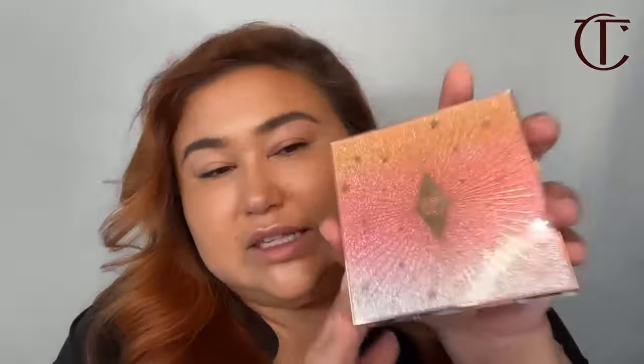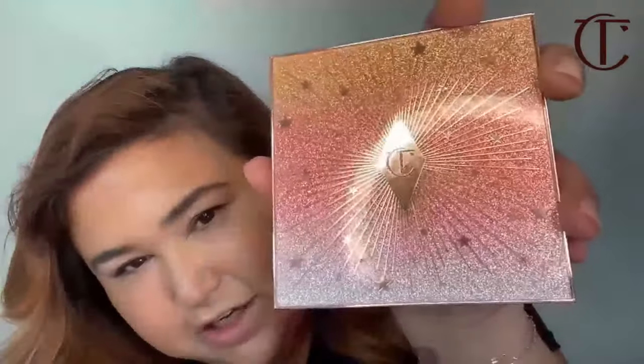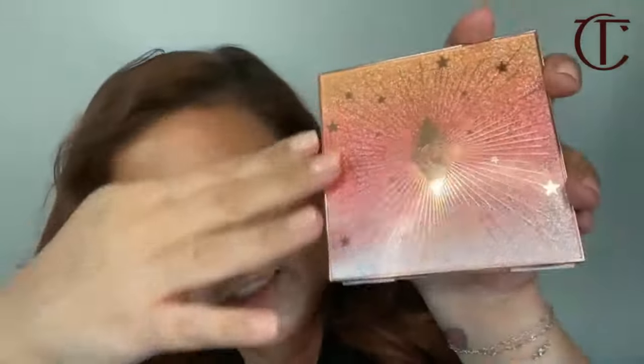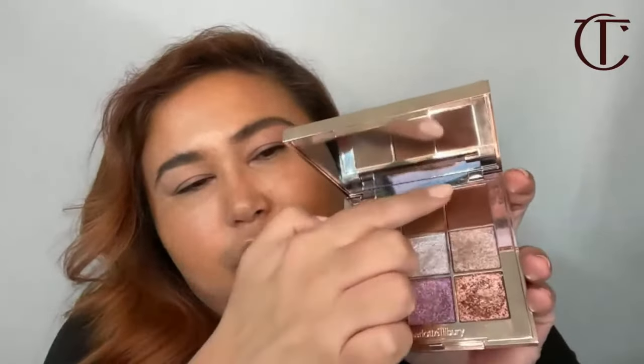I'm going to be using Charlotte's brand new holiday palette — the exclusive limited edition Beautyverse palette. Let's take a moment and appreciate how gorgeous this packaging is with this beautiful starburst, the little stars, the embossed glitter layered underneath. Even more stunning are the colors inside. We have nine different shades: about four matte shades, some frost shades, and some glittery shades. You can use these wet or dry.